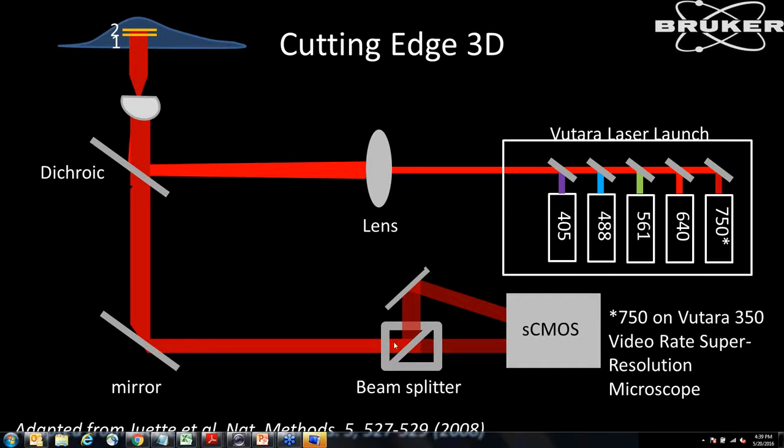The emission light comes out and goes into the biplane module, where a beam splitter splits the emission onto two paths — one path is slightly longer than the other. Both are imaged onto the face of the CMOS camera we use as a detector. The difference in path lengths effectively gives us two different focal planes, allowing us to calibrate and image a volume of about one micron to achieve 3D localization of the particles.